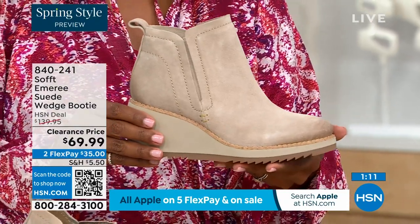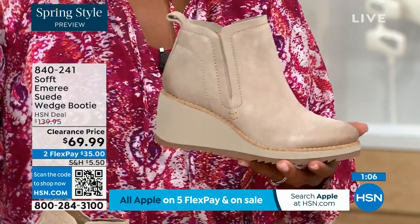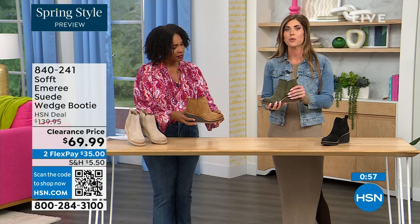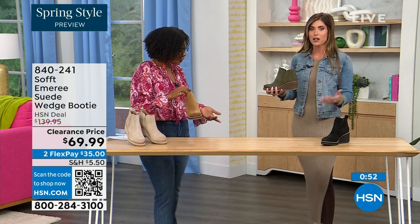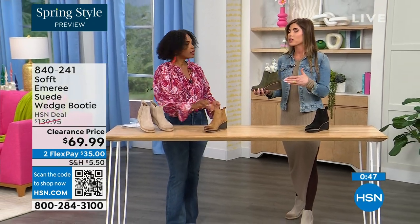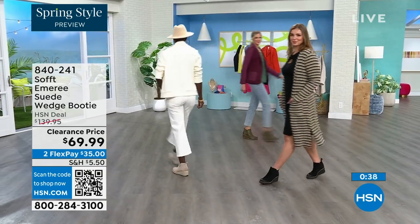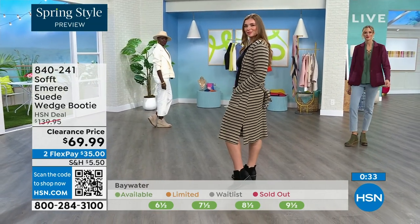Spring doesn't necessarily mean hot — spring means anything goes. We're really spoiled here in Florida, so spring to us is a lot different than the rest of the country. These are absolutely a booty that will carry you into spring — look, I'm wearing just tights, a cute little dress, and a denim jacket. This says spring. These absolutely can carry you into spring as well as into the fall months. When it's cooler and that snow is starting to melt, you don't have to worry about it — it's going to have that water resistant and stain resistant coating.